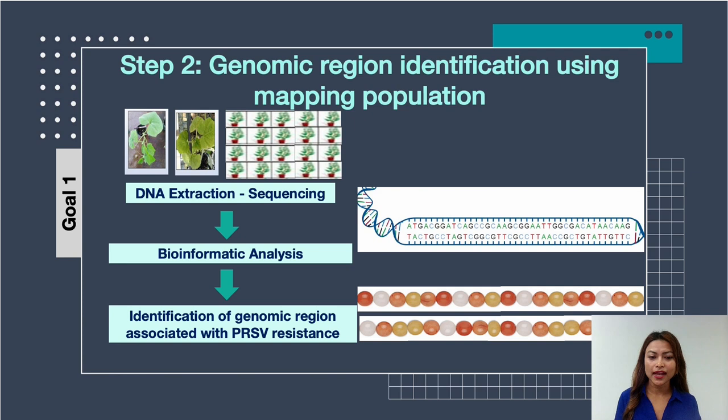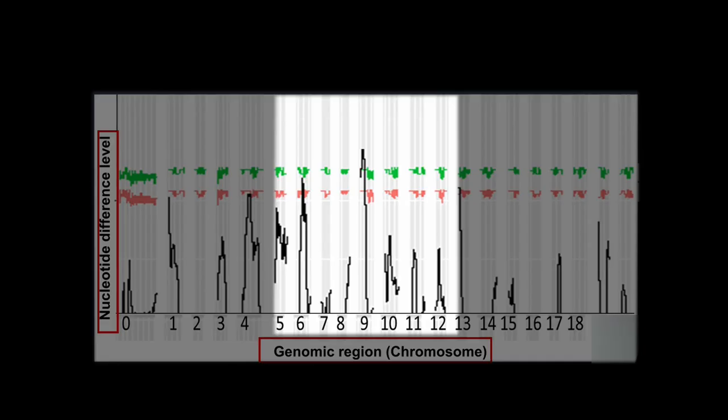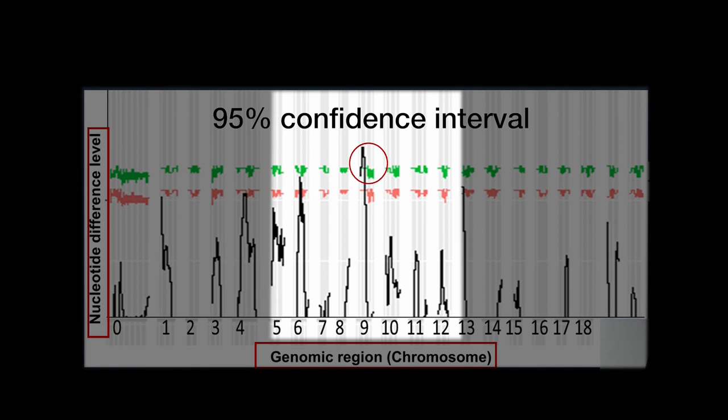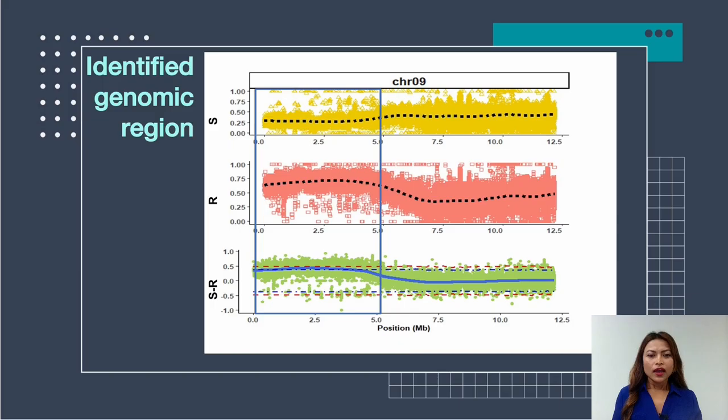The region with significantly different nucleotide arrangement between resistant and susceptible individuals is the genomic region associated with PRSV resistance. After bioinformatic analysis, we identified this region. The output graph shows 20 chromosomes on the x-axis and the difference in nucleotide arrangement on the y-axis. There is a prominent peak on chromosome 9, which is significantly different between resistant and susceptible individuals at a 95% confidence interval — indicating this is the region significantly associated with PRSV resistance in squash.